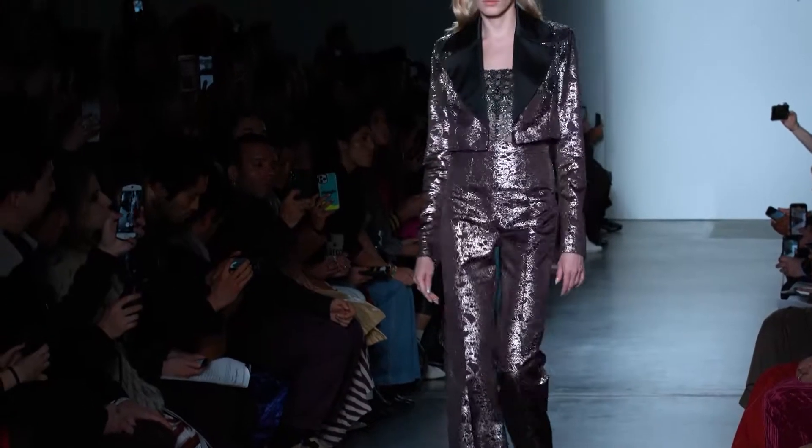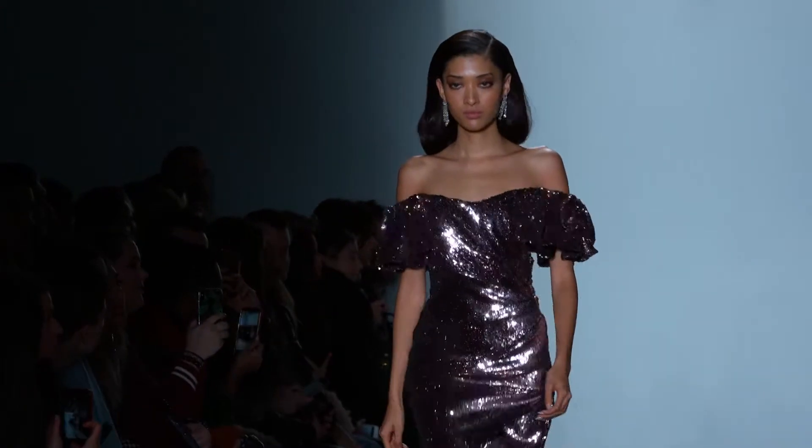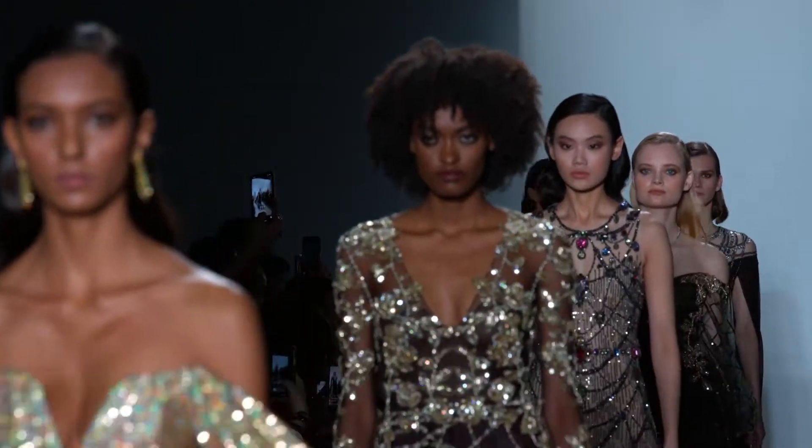Anticipation for the Rowland show was very high, and naturally lots of celebs were present. One attendee expected glamour, beauty, and the masculine-feminine balance Pamela is known for, excited to see what designs she'd bring to the runway. And it did not disappoint. Another guest called it incredible, praising every single piece as romantic with beautiful movement and simply stunning.